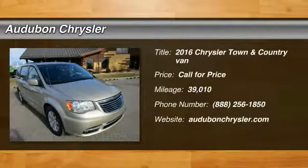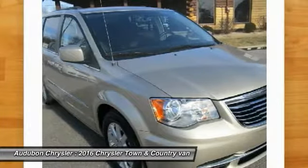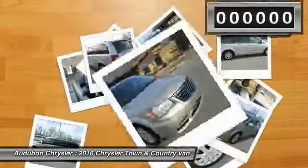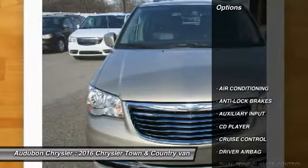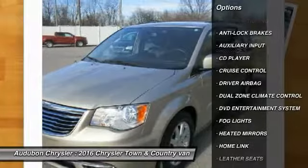Audubon Chrysler, proudly serving Henderson, Evansville, Mount Vernon, Owensboro, Newburgh, and surrounding Kentucky locations. This cashmere sandstone Perlcoat 2016 Chrysler Town & Country is equipped with a 3.6L V6 24V VVT engine, automatic transmission, and receives an estimated 17 city / 25 highway MPG.